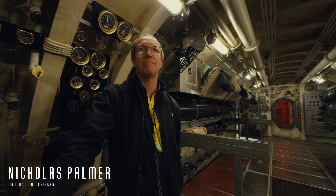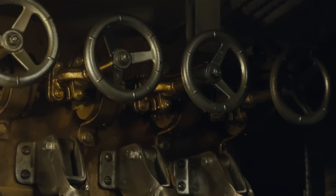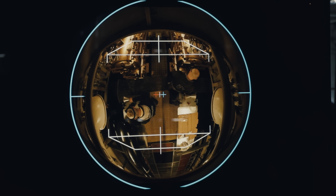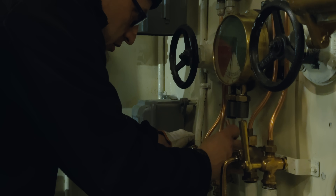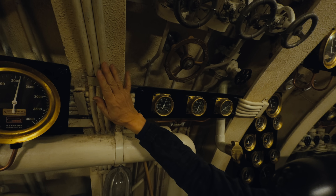We've had to sort of up the level. So we built the set completely out of metal, as accurately as possible, like a real submarine. We've pushed ourselves to use as many real materials wherever we can — different surfaces, gloss, satin — to sort of build up interest.